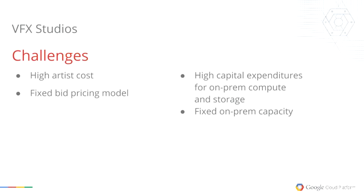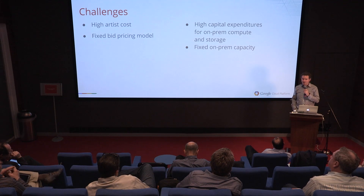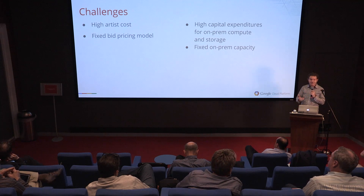The visual effects studios are facing a number of challenges. Artist cost continues to be the number one expense for visual effects companies. There is a fixed bid pricing model — you'll get a storyboard and a script, you'll have to make a bid on that, there'll be a timing issue associated with it, and you need to deliver the shot. So that's a significant constraint.